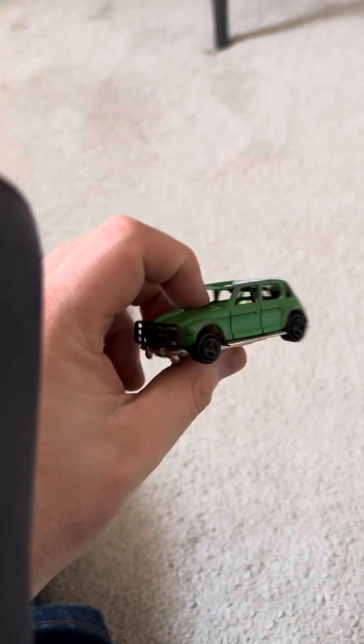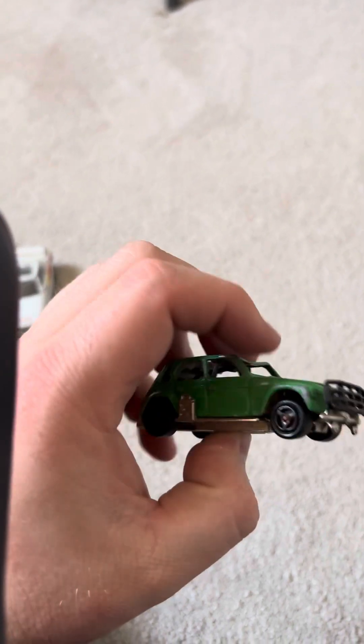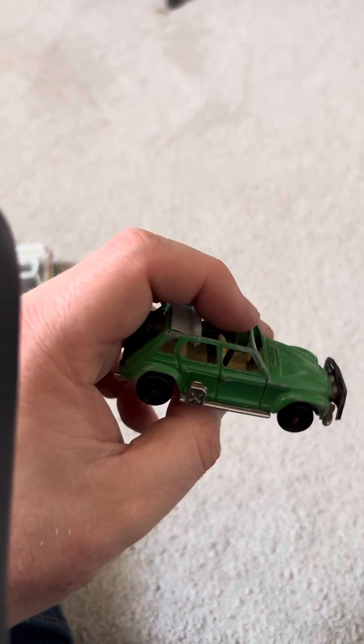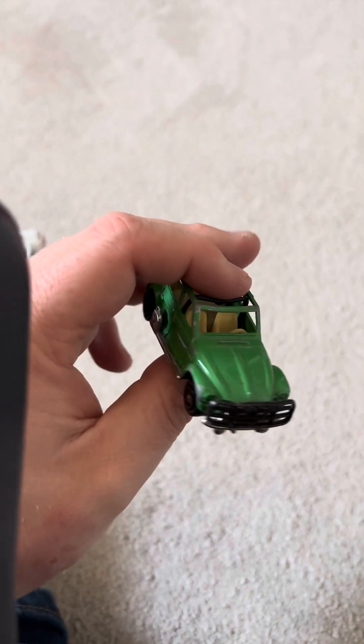Next up I don't really know what this is, but it looks similar to a 2CV or something close.